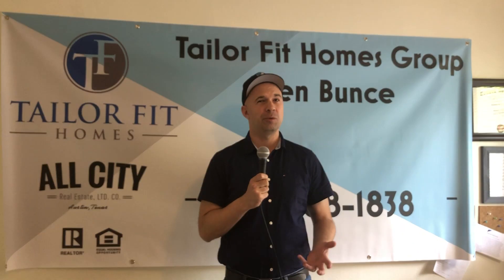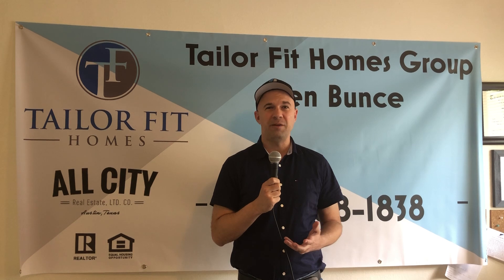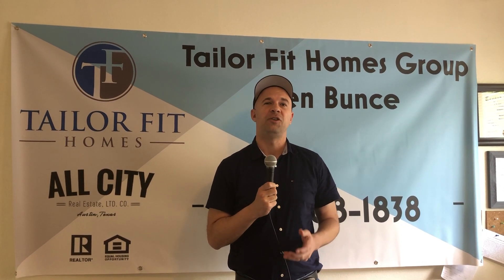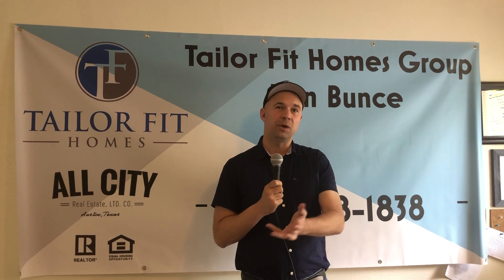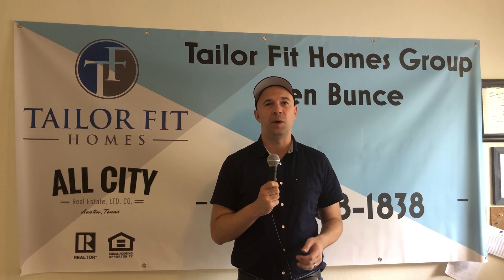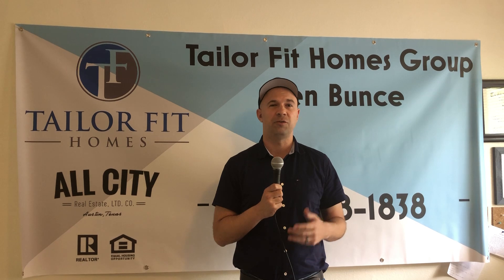I know everybody has a different morning routine out there. Me sharing this morning routine with everybody is not meant for you to just do my morning routine because I'm talking about it. It's just maybe there's a piece of this morning routine that I use that you can incorporate and just make that little incremental change in the way that you approach your own morning routine — maybe you'll find it serves you better in the mornings.